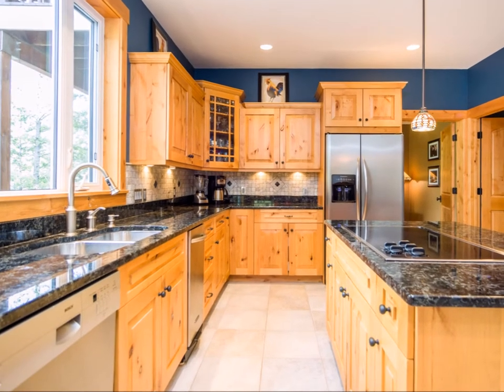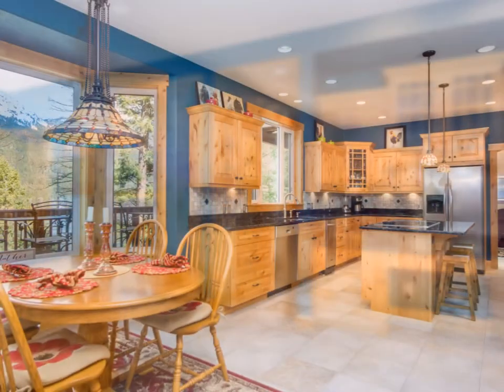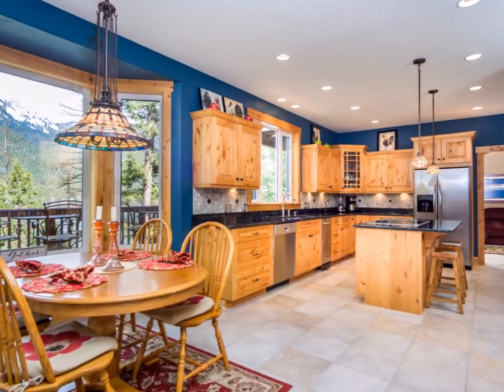This luxury lakefront home features on the main level an oversized entertaining kitchen with high-end appliances, granite countertops with knotty pine alder cabinets, and a small niche dining area.